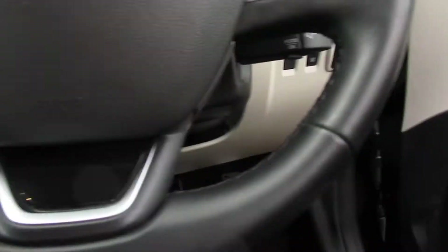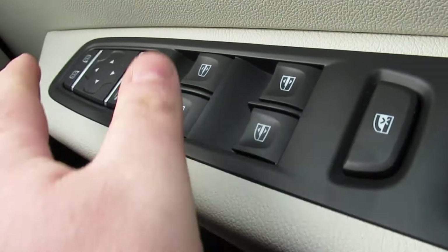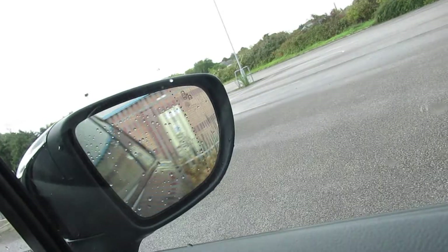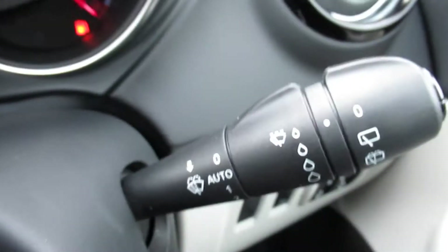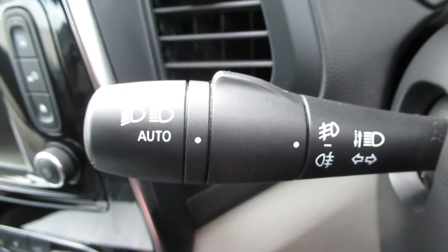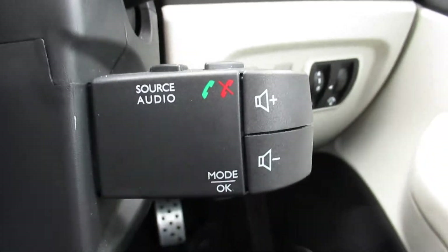You have your window switches, window lock, and power-fold mirrors. Headlight adjustments and dash dimming adjustments, auto stop-start, auto wipers as well as auto lights, steering wheel controls, and steering column controls.